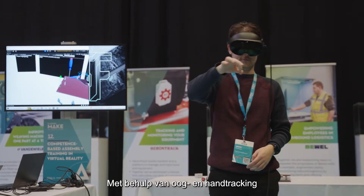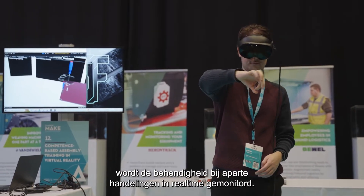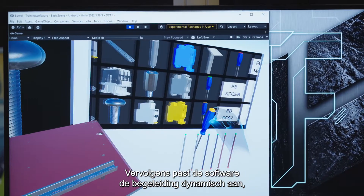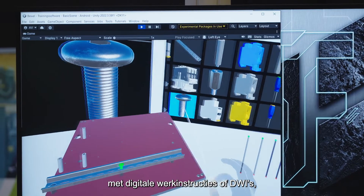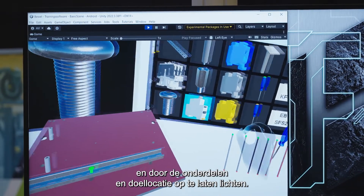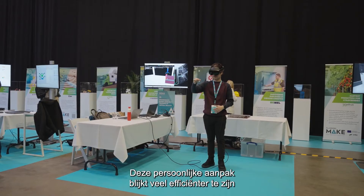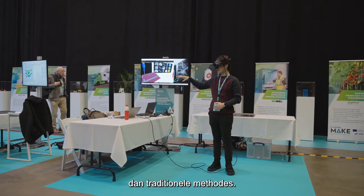Using eye and hand tracking, it assesses the trainee's competence on individual tasks in real time. The software then dynamically adjusts the support offered, such as digital work instructions (DWIs), component highlighting, and target location highlighting.